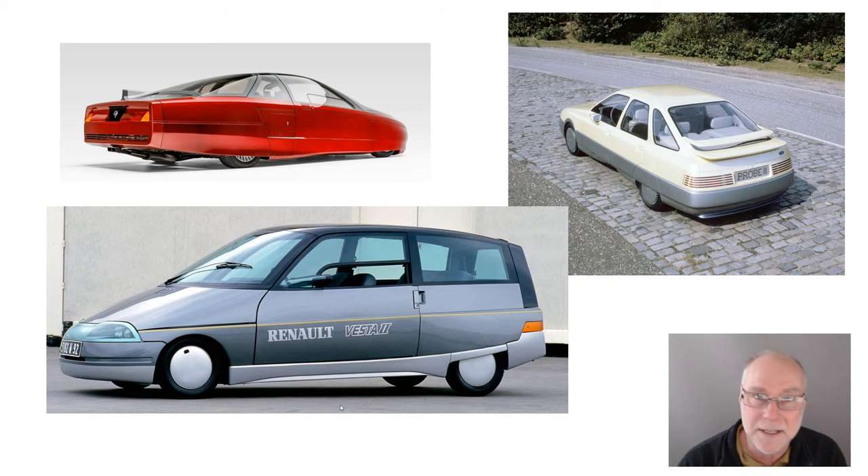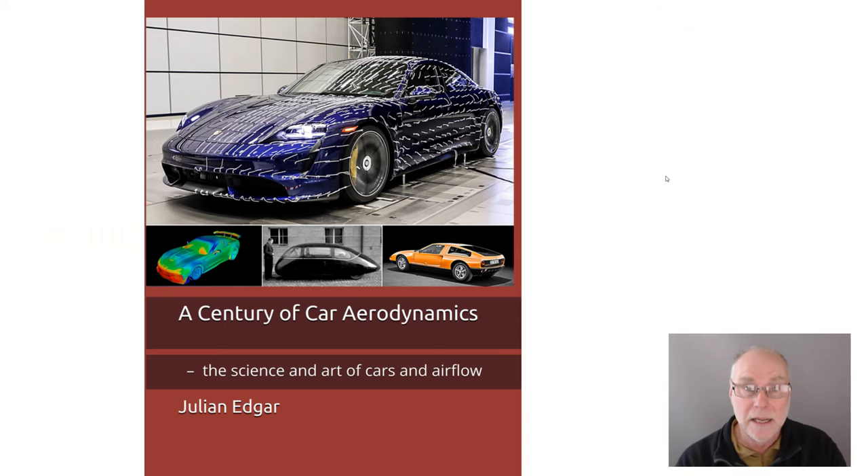Concept cars — very, very interesting. Here are some of the other concepts of a similar era that I cover in the book: up here the Ford Probe, the Renault Vesta, and over here the first of the other probes, Probe number three. Some extraordinarily interesting cars are covered in the book. I do cover concept cars as well as production cars. It's all in the book, A Century of Car Aerodynamics, The Science and Art of Cars and Airflow. It's out now from Amazon in your country. Thank you.